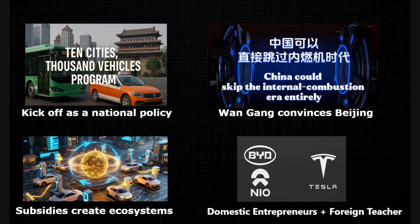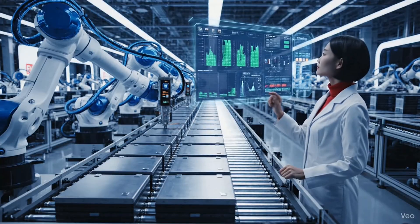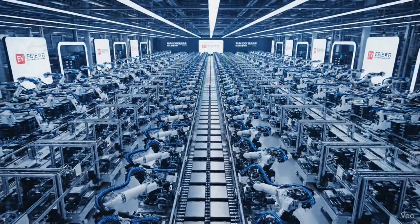In the previous episode, we discussed the four key moves that enabled China's EV industry to take off. But the real engine behind China's dominance is its battery leadership.